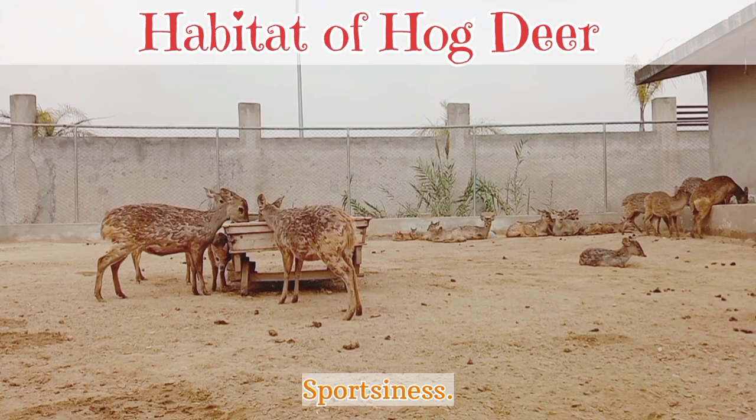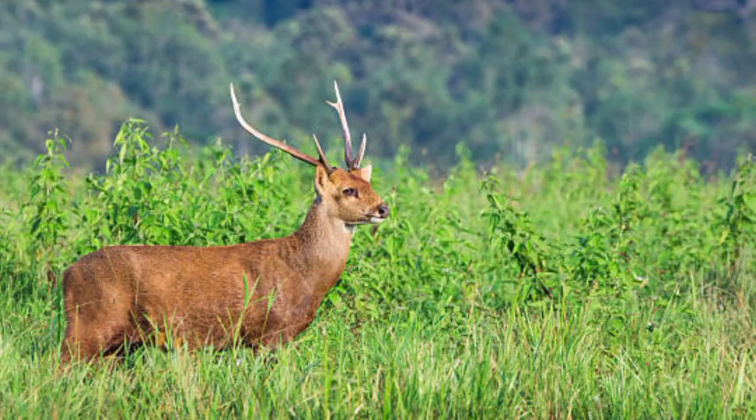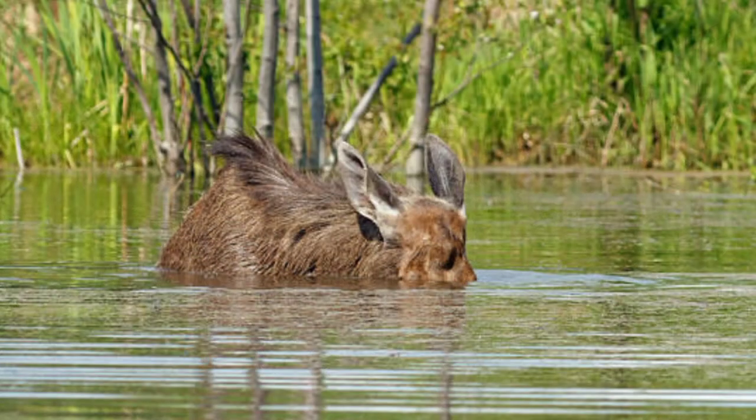Habitats of hog deer: Hog deer are primarily found in moist grasslands, riverine areas, and marshes of south and southeast Asia. They prefer habitats with tall grasses and ample water sources, as they are excellent swimmers.